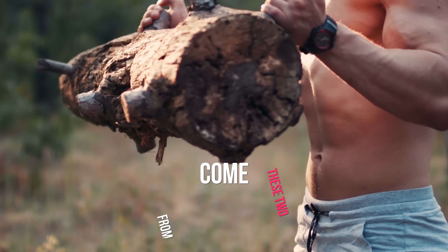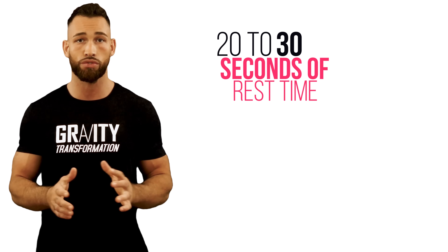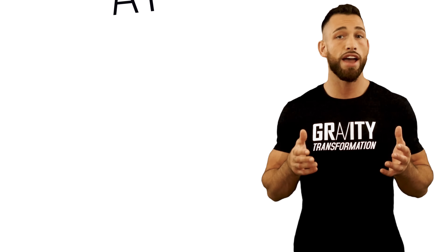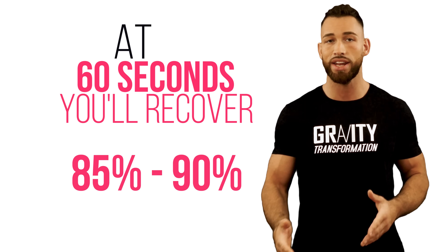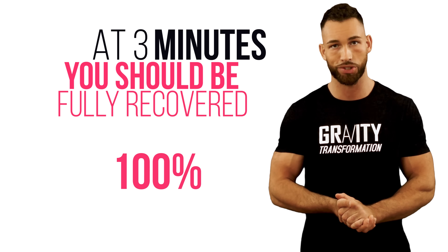A lot of your strength and power comes from these two energy systems, and according to the National Academy of Sports and Medicine, after 20 to 30 seconds of rest time, you'll recover approximately 50% of your ATP and PC. Then at 40 seconds, you'll have recovered about 75%. At 60 seconds, about 85 to 90%. And at three minutes, you should be fully recovered — approximately 100%.